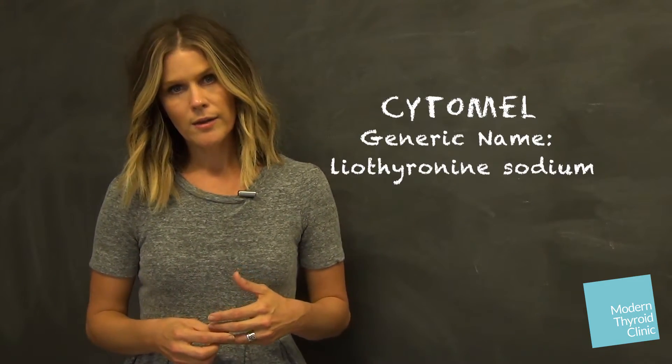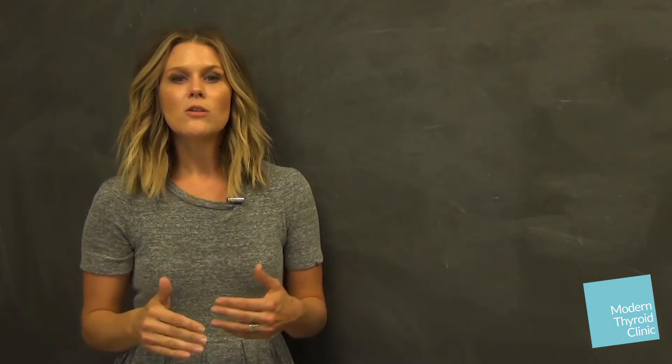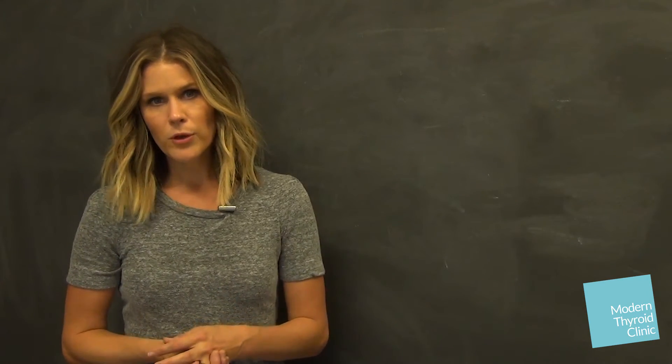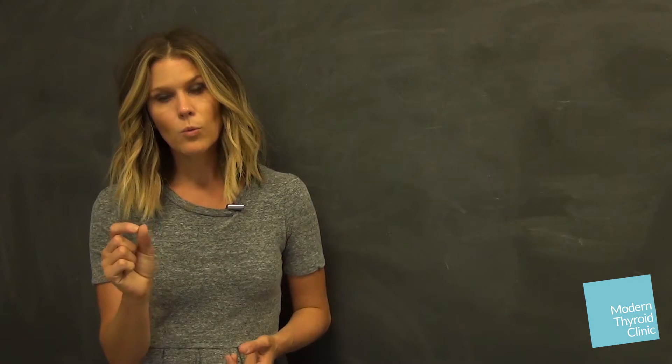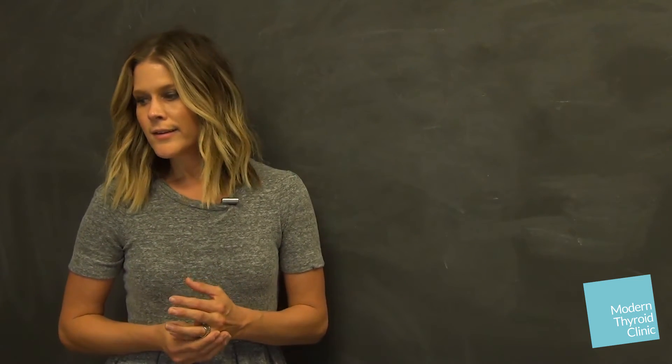If you are on Cytomel or liothyronine — basically a T3-based medication — these medications get metabolized really, really quickly unless they're compounded to be sustained release. You would take that medication and go around two hours after you take it. When we do this with T3-containing medications, we're purposefully catching your labs at their peak value, when your T3 would be at its highest. That's the biggest concern — we don't want your T3 to get too high, so knowing the peak gives us precision for future treatment.